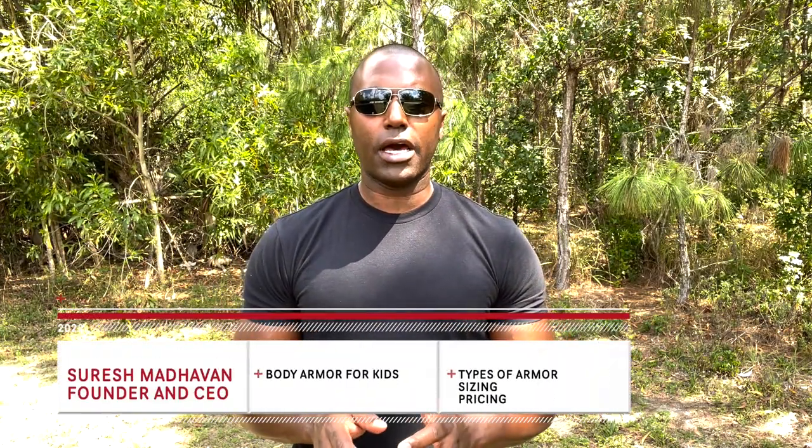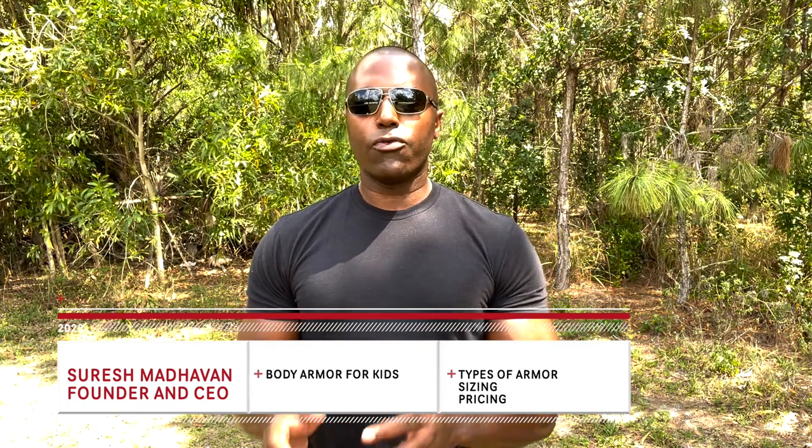What's going on everyone, Suresh here at 221B Tactical. Today we are talking about body armor for children. This is a video that I never thought I'd find myself making. However, so many of you have written in and called in with questions about obtaining body armor for your child. These days we're living in are crazy times, and families are just getting prepared. A lot of parents out there simply don't know about body armor, especially when it comes to their children.